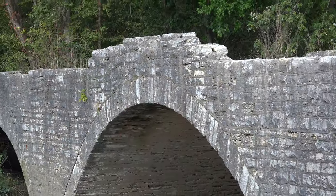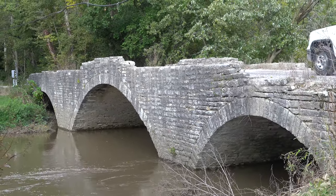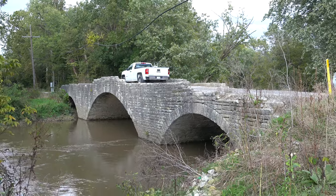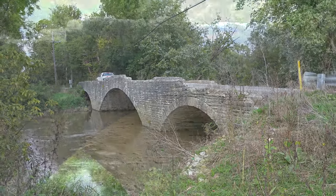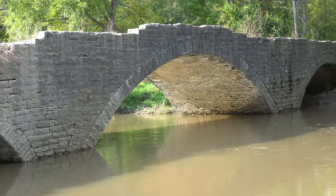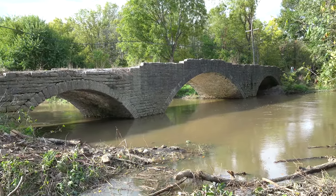Built in 1901, this three-span stone arch bridge is 128 feet long and spans Sugar Creek, just northeast of Mechanicsburg, Indiana. Not long after the bridge was built, it was heavily damaged in a flood and had to be rebuilt in 1908. This resulted in the center section looking a little different than the two ends.